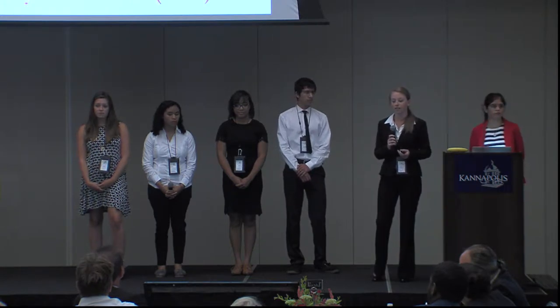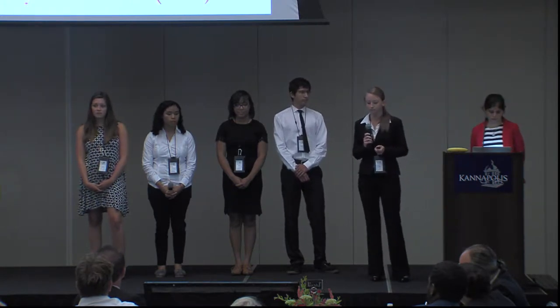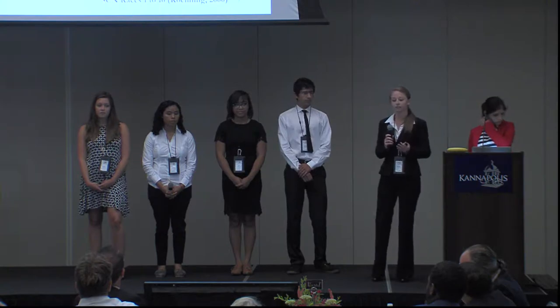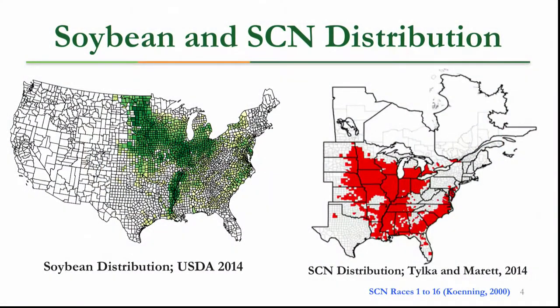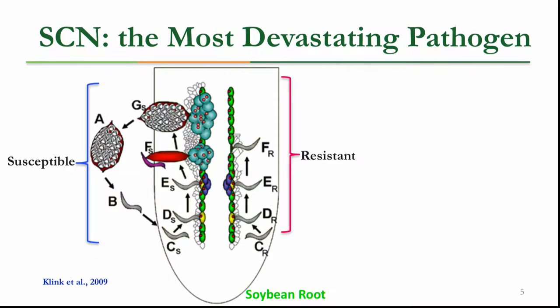However, this crop is facing a devastating pathogen attack from the soybean cyst nematode. The graph on the left illustrates the soybean distribution — where the crop is grown — and on the right we have where the attacks are occurring, and there are some overlays within these maps.